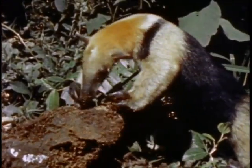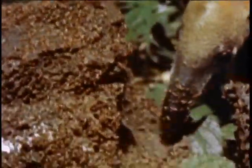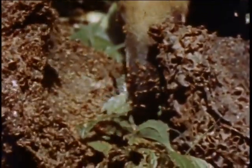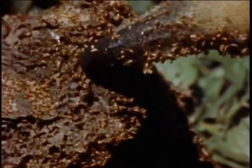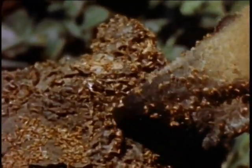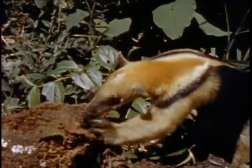Digging the insects out of their narrow tunnels would be an impossible task for most animals, but the anteater has just the right equipment: a long, slender, sticky tongue. He traps the insects on its adhesive surface. When he pulls his tongue back into his mouth, it's coated with tasty delights.